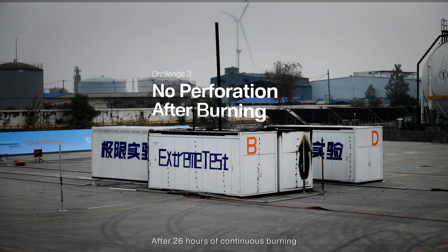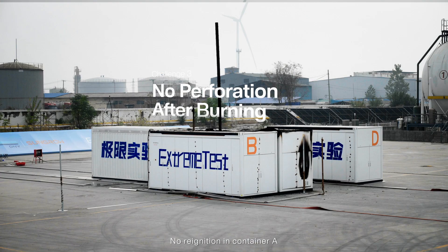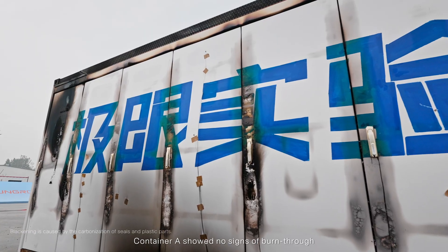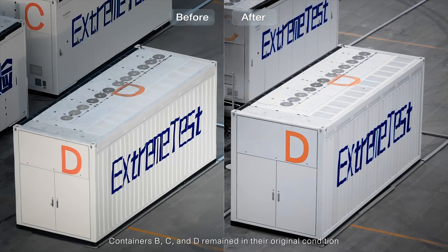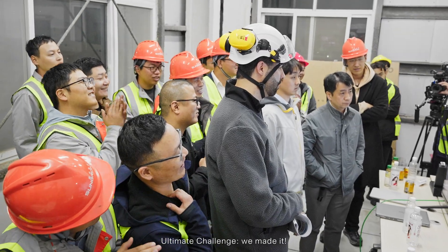After 26 hours of continuous burning, no re-ignition in Container A. Container A showed no signs of burst-through. Containers B, C, and D remained in their original condition. Ultimate challenge: we made it!